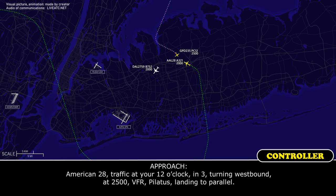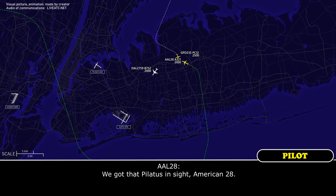American-28, traffic at 1 o'clock in 3, turning westbound at 2,500, VFR Pilatus, lined to the parallel. And we got the two Pilatus inside, American-2-8.